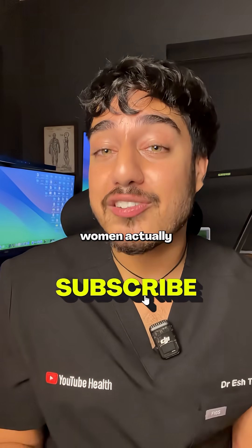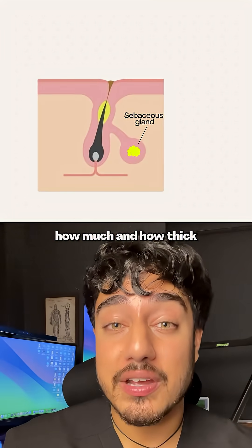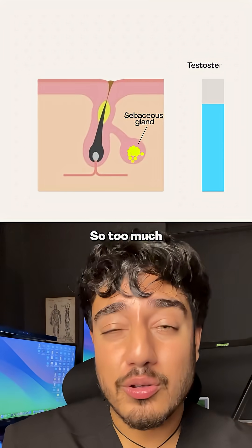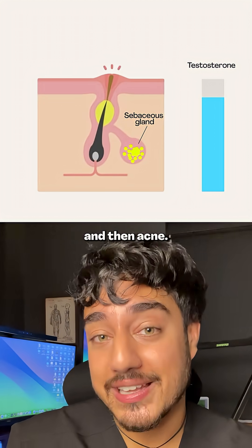In case you didn't know, women actually produce testosterone, just at a much lower level than men, and testosterone regulates how much and how thick the sebum your skin produces is. Too much testosterone means too much sebum, which increases the chance of clogged pores and then acne.